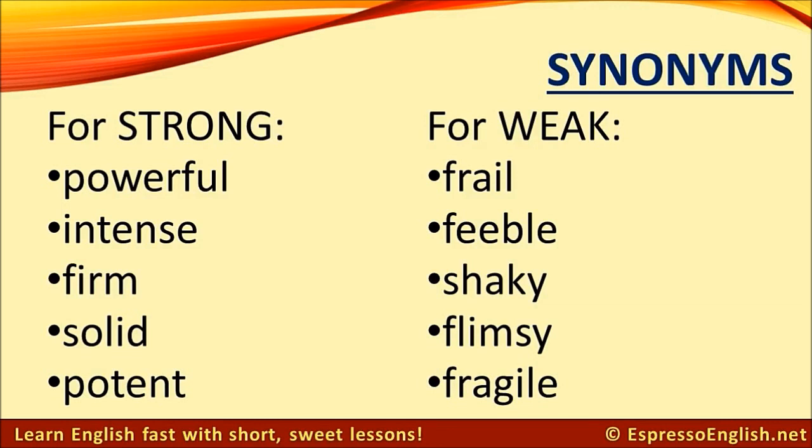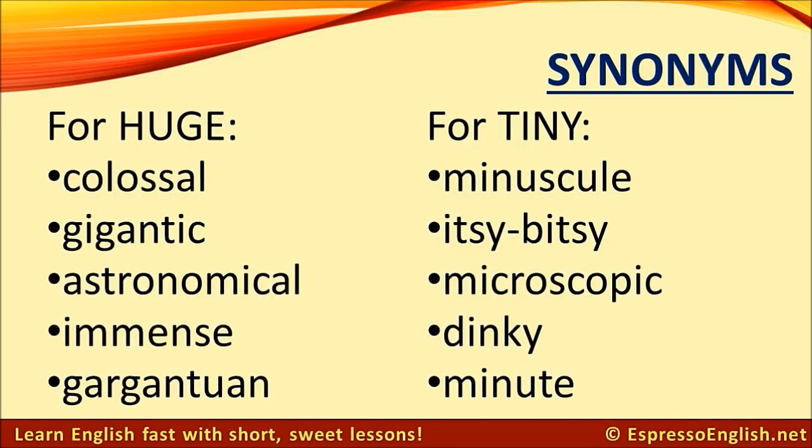Synonyms for weak: frail, feeble, shaky, flimsy, fragile.